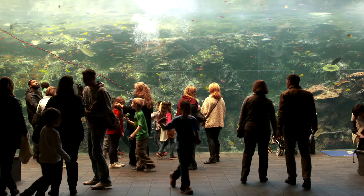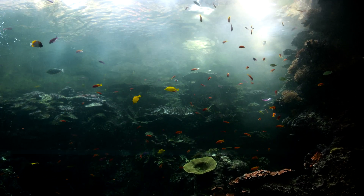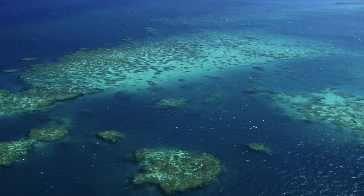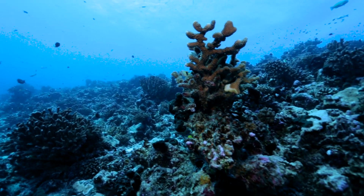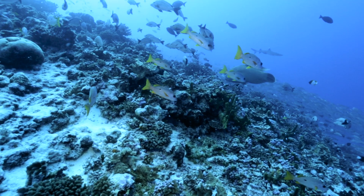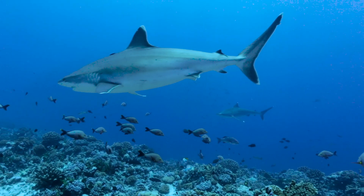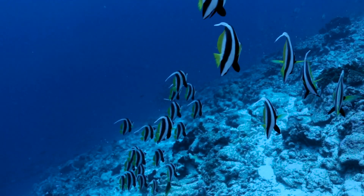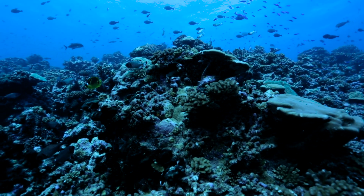It's a saltwater sanctuary filled with a whopping 164,000 gallons of water, designed to look and feel just like the coral reefs in the Indo-Pacific region of the ocean. Coral reefs are sensitive and stunning — home to about 25 percent of all marine life and protecting our coastlines from erosion. That's why we need to protect them from threats like pollution, rising water temperatures, and overfishing.